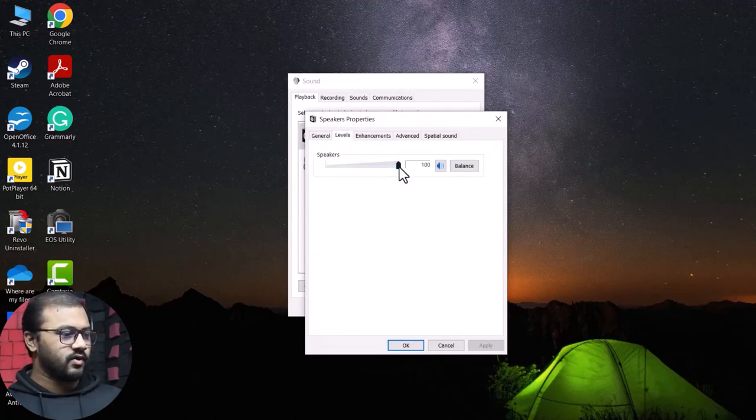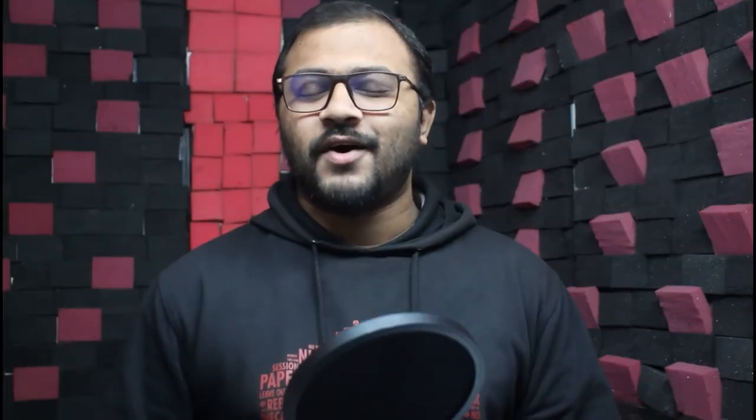And that will be all for today. I hope the microphone picking up headset audio issue has been fixed for you. If so, do let us know in the comments, and don't forget to like the video and subscribe to our channel. Thank you so much for watching — have a wonderful day and goodbye.